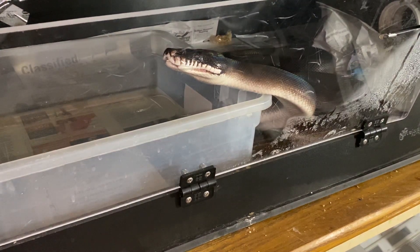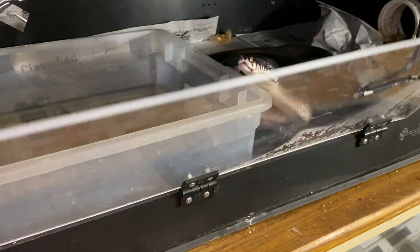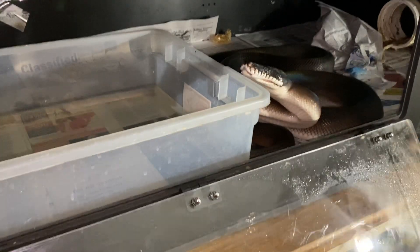Hey guys, welcome to Meet the Collection. I'm not going to actually take this girl out of her cage, but we're going to give you a chance to meet my southern white-lip python female.